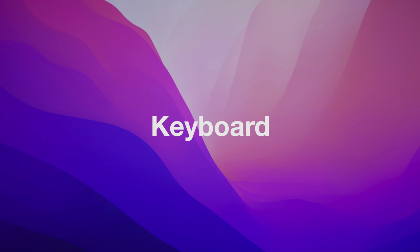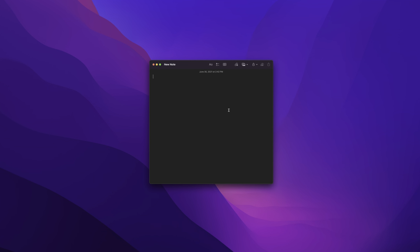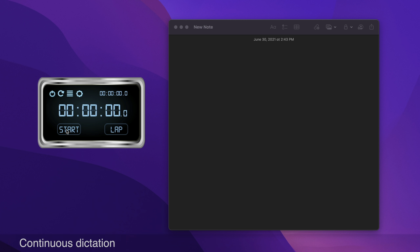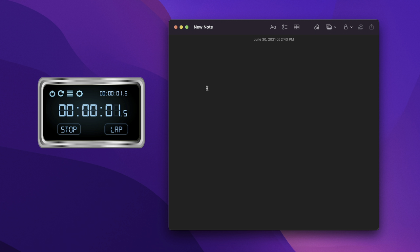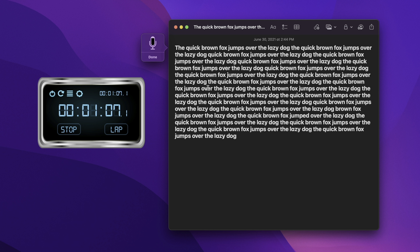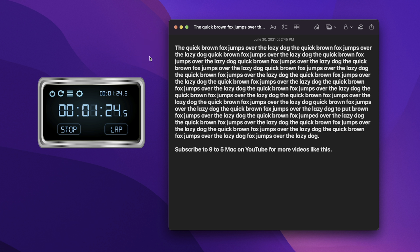For the keyboard, we have on-device dictation, meaning you can turn off Wi-Fi and all internet connectivity and still use dictation. You also have continuous dictation — previously the limit was 60 seconds, but now dictation is continuous in macOS Monterey, just like it is in iOS 15.